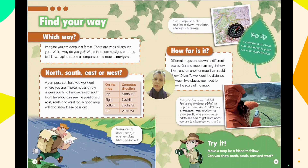Here is how to read compass directions on a map: the top of the map is north, the right is east, the bottom is south, and the left is west. Remember to keep your eyes open — and even your ears — for clues when you are lost.